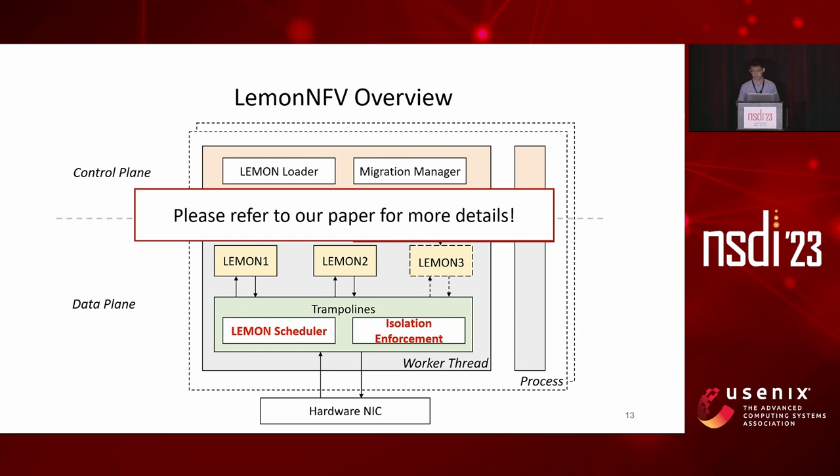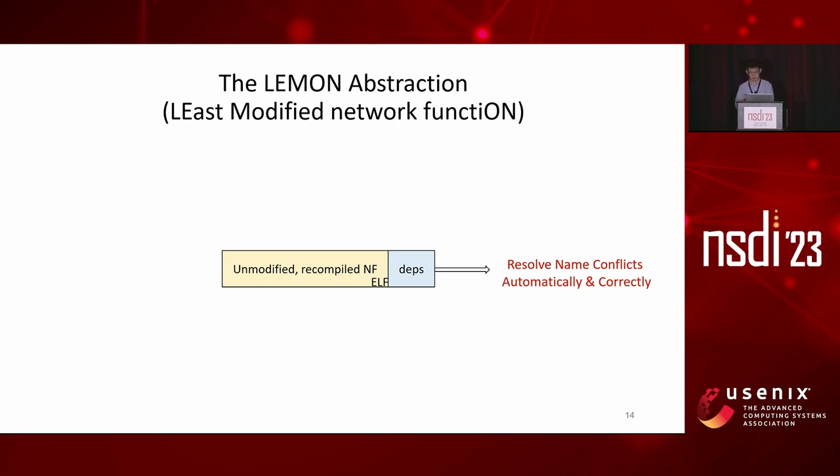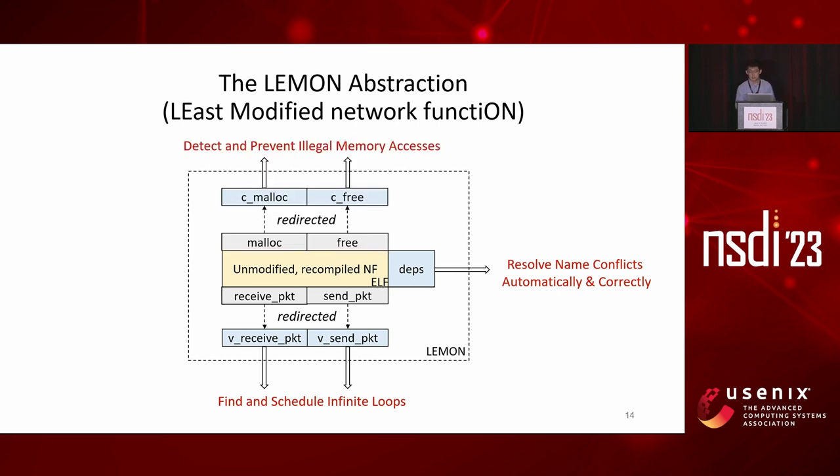LEMON stands for Least Modified Network Function. By saying least modified, we look at the binary of unmodified NFs and require them to be recompiled into shared libraries. Together with our dependencies, we are able to load multiple NFs into the same process via the dynamic linker, and name conflicts among NFs are resolved automatically and correctly. Since a large body of NFs only share a small number of packet IO libraries—for example, DPDK, libpcap, and Netmap—we redirect those interfaces to our customized variants, which help us find and schedule infinite loops inside NFs. Similarly, by replacing the native memory allocator, we can restrict memory access to a private heap so that we can detect and prevent illegal memory accesses.